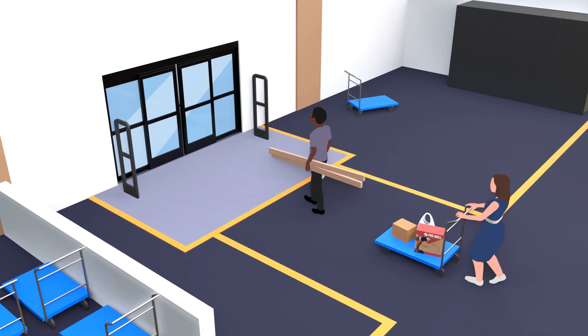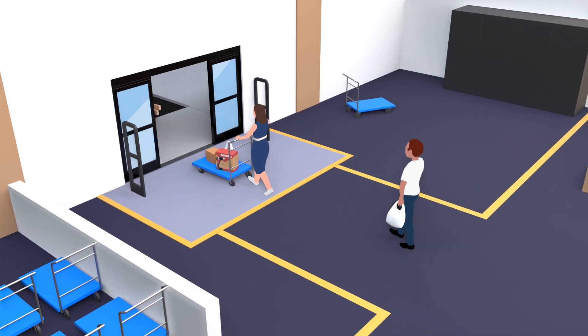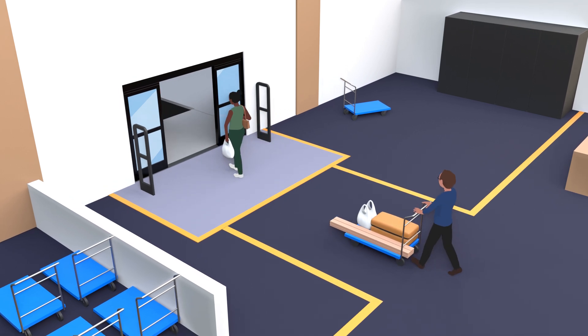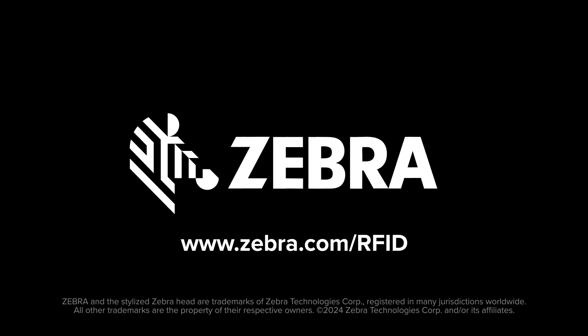RFID gives you accurate, real-time visibility into what merchandise is leaving and when it's being taken. And with flexible solutions, it can scale alongside your business and adapt to emerging challenges and opportunities for your stores. Help your stores improve their loss detection efforts with advanced RFID solutions from Zebra.